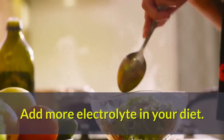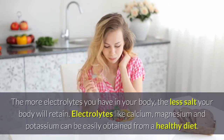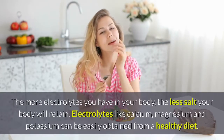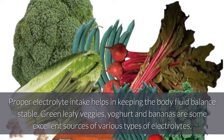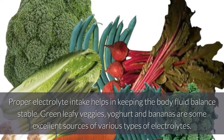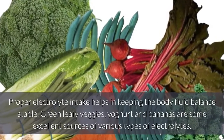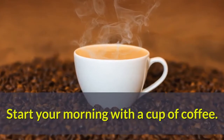Add more electrolytes in your diet. The more electrolytes you have in your body, the less salt your body will retain. Electrolytes like calcium, magnesium, and potassium can be easily obtained from a healthy diet. Proper electrolyte intake helps in keeping the body fluid balance stable. Green leafy veggies, yogurt, and bananas are some excellent sources of various types of electrolytes.